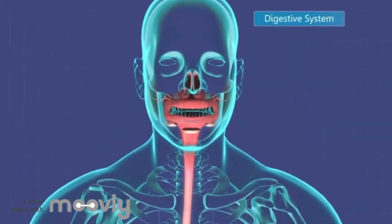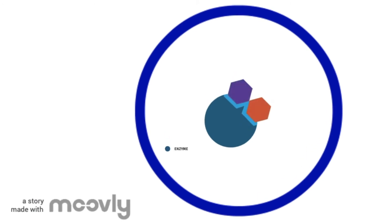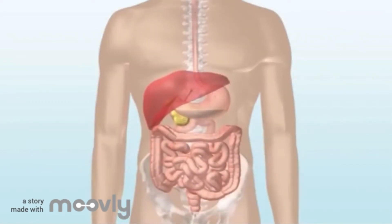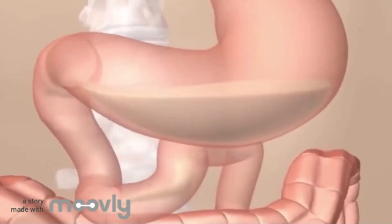The majority of digestion occurs in the small intestine. The small intestine is full of enzymes, which are special proteins that help break molecules apart or put molecules together. Polymers from food enter your body through your mouth, then pass through your esophagus and into your stomach. From the stomach, the polymers move into the small intestine.